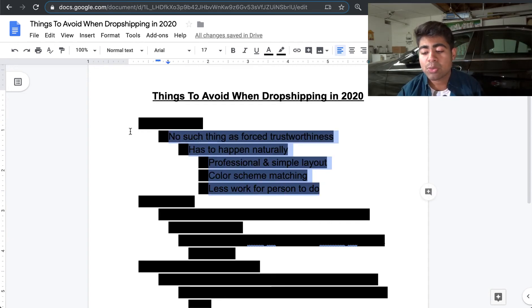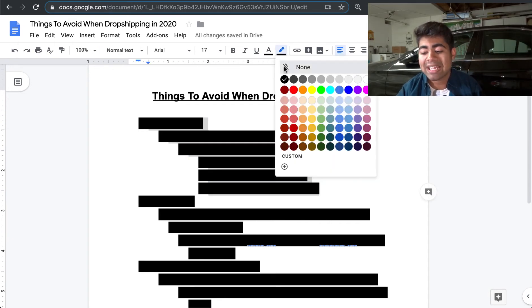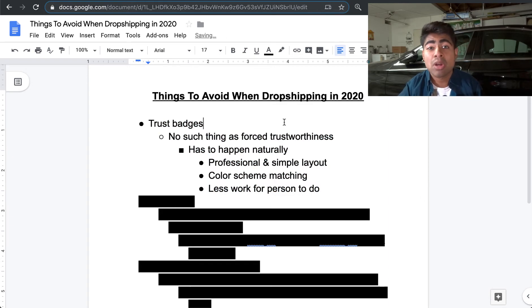So, things to avoid. The first one I want to talk about is trust badges. Before 2020, and even in the later parts of 2019, everybody was all about trust badges. Literally every Shopify guru would talk about having trust badges all over your website — one right below the add-to-cart button, maybe one below the description, all of these fake things. What I've come to realize for 2020 and onwards is there is no such thing as forced trustworthiness when it comes to using these trust badges.